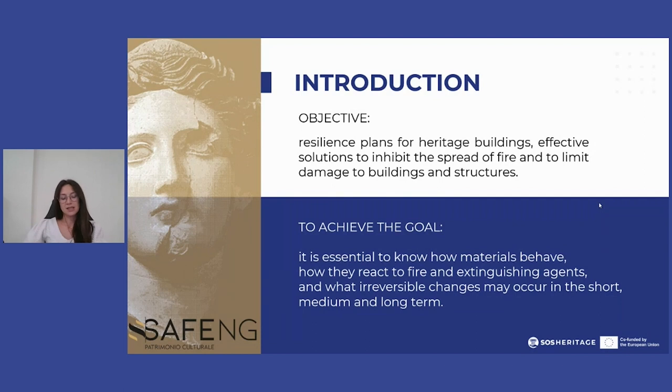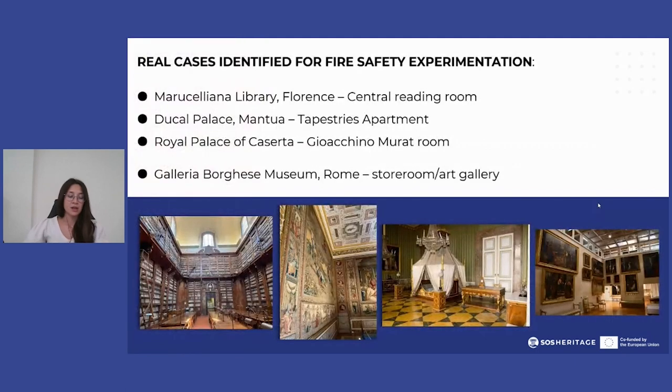To do this, it is essential to know how materials behave, how they react to fire and extinguishing agents, and what irreversible changes may occur in the short, medium and long term.